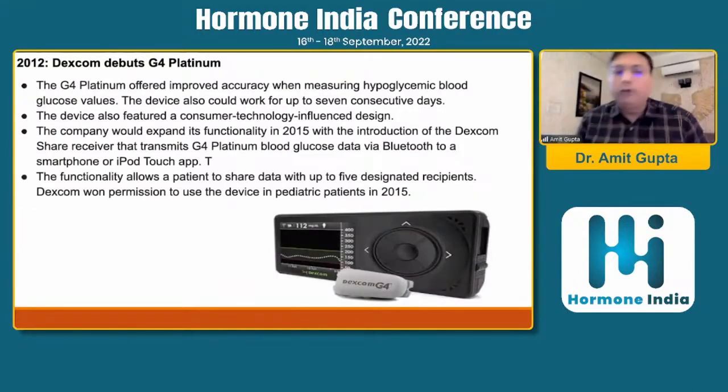In 2012, Dexcom introduced the Dexcom G4 Platinum, offering improved accuracy when measuring hypoglycemic blood glucose levels. The device could work for up to 7 consecutive days and featured a consumer technology-influenced design. The company expanded its functionality in 2015 with the Dexcom Share receiver, which transmitted G4 Platinum blood glucose data via Bluetooth to a smartphone or iPod Touch app, allowing patients to share data with up to 5 designated recipients.